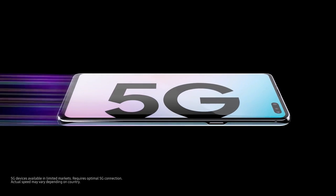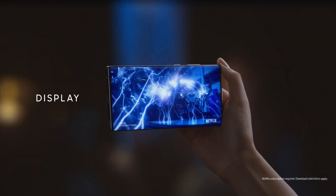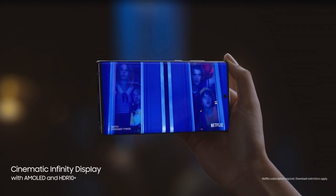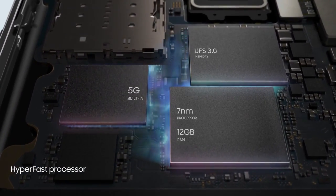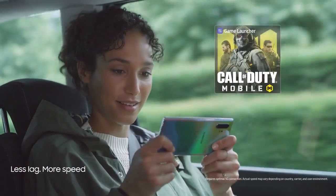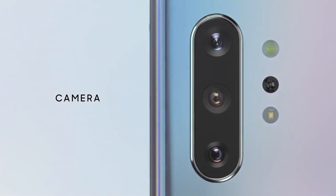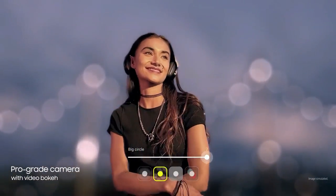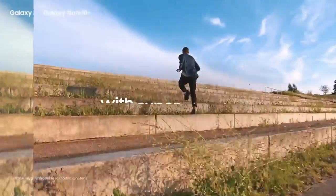The Samsung Galaxy Note 10 Plus 5G smartphone was launched on 7th August 2019. The phone comes with a dynamic AMOLED 6.8-inch touchscreen display with an aspect ratio of 19 by 9. It is powered by a 1.9GHz octa-core Samsung Exynos 9825 processor featuring 4 cores at 1.9GHz, 2 cores at 2.4GHz and 2 cores at 2.7GHz, and comes with 12GB of RAM. The rear packs a quad camera setup: a 12MP primary camera with f/1.5–2.4 aperture, a 16MP ultrawide lens with f/2.2, a 12MP telephoto lens with f/2.1, and a fourth time-of-flight 3D VGA camera.